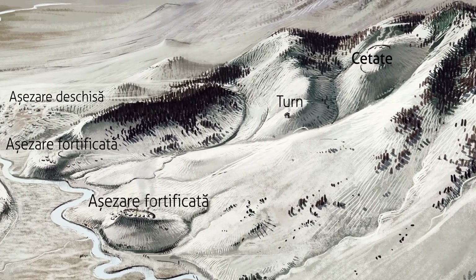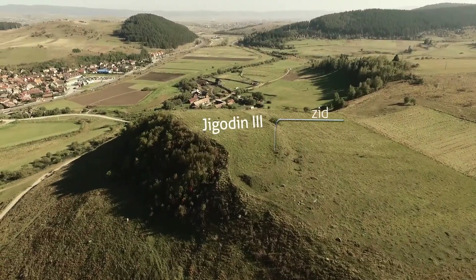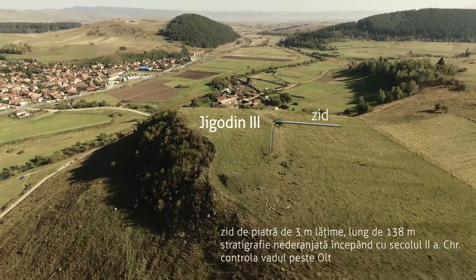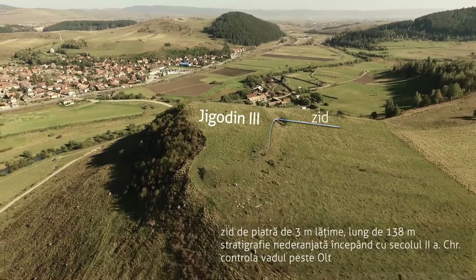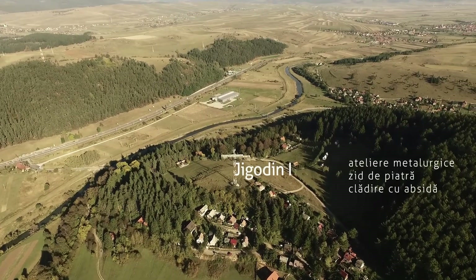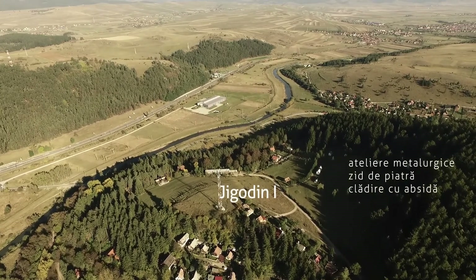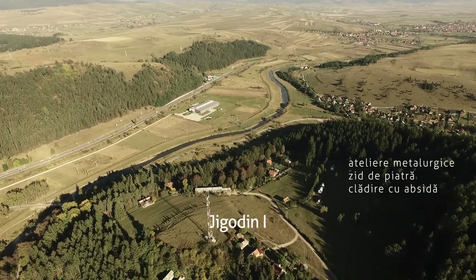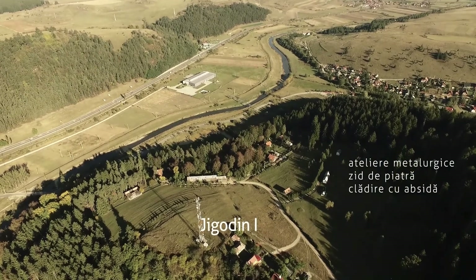La Jigodin III impresionează vestigiile unui zid de piatră de 3 metri grosime, care se păstrează sub forma unui val cu traseu semicircular, ce închide laturile de nord, vest și sud ale platoului. La Jigodin I, așezarea fortificată de pe dealul Morii, au fost cercetate 3 clădiri rectangulare de suprafață, construite din bârnă. Cea mai mare dintre acestea avea latura îngustă absidată, marcată de gropi de stâlpi și orientată către nord.